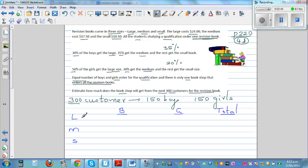For the boys buying the large book: 150 boys, 30% buy large, so that's 0.3 times $24. For girls buying the large book: 150 girls, 50% buy large, so that's 0.5 times $24. This is what the shop will get from boys and girls respectively buying the large book.